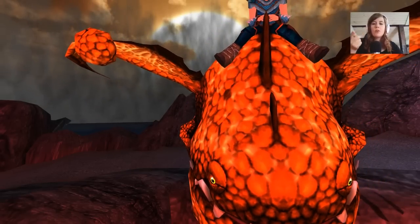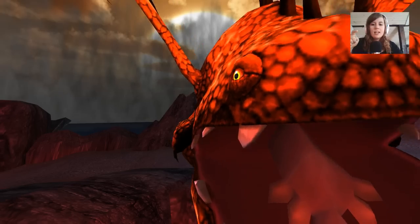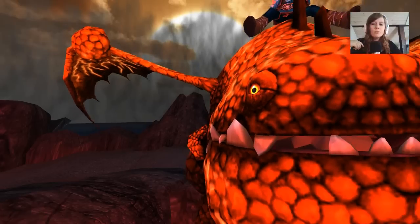Something I noticed almost right away was the tongue looked very interesting. As you can see right there, it has several different tips that are spread out. It looks really, really cool.